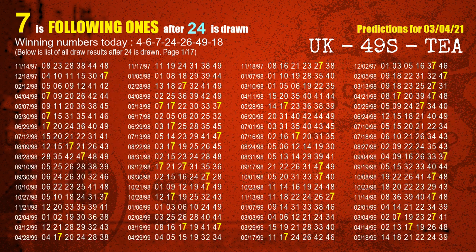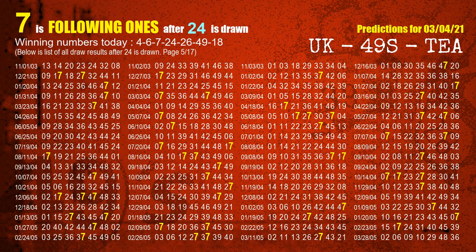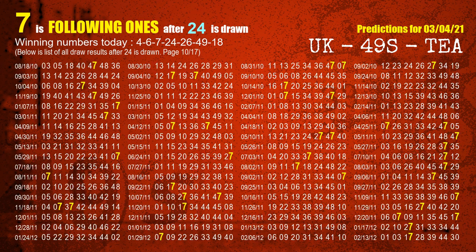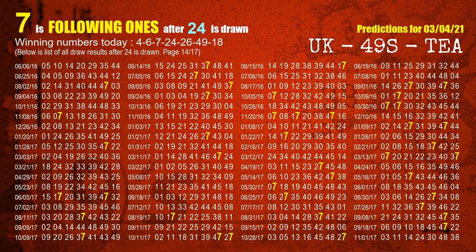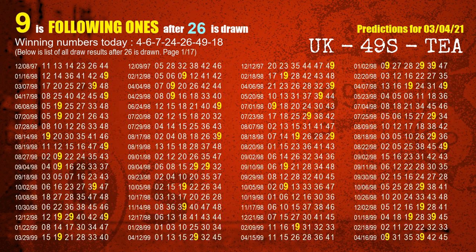The fourth winning number is 24. The most frequently following units digit is 7 when 24 is the winning number in the last draw. The fifth winning number is 26. The most frequently following units digit is 9 when 26 is the winning number in the last draw.